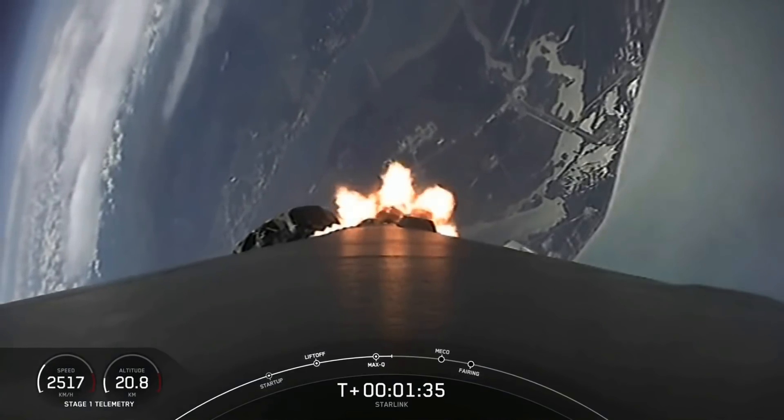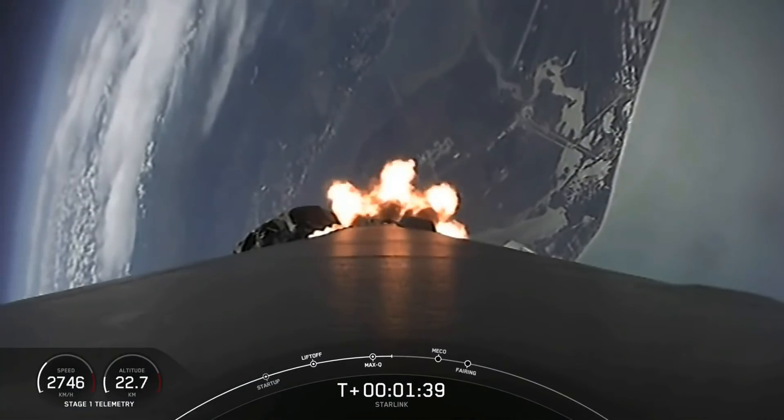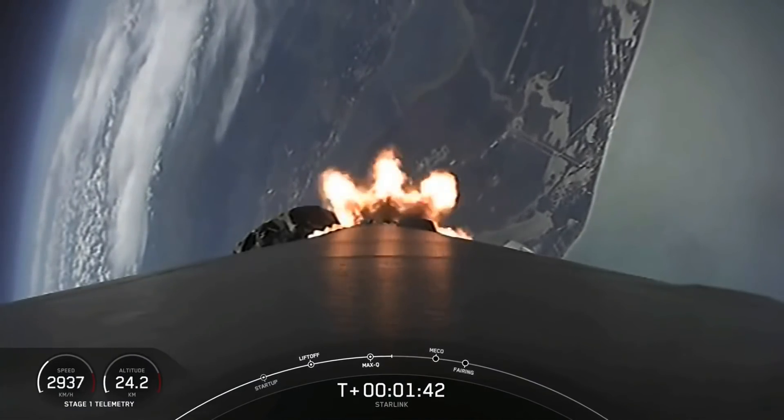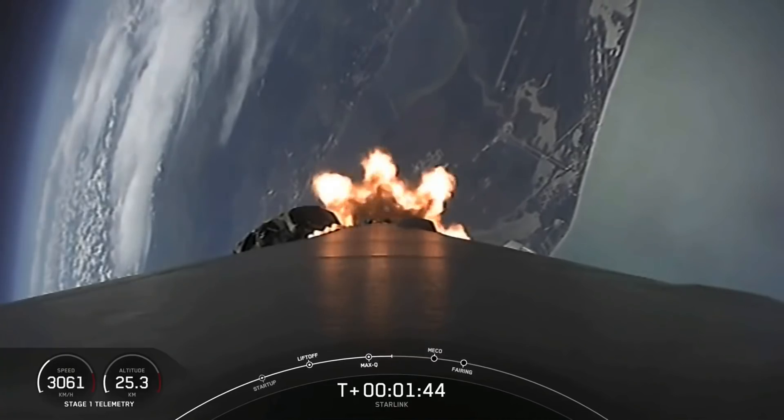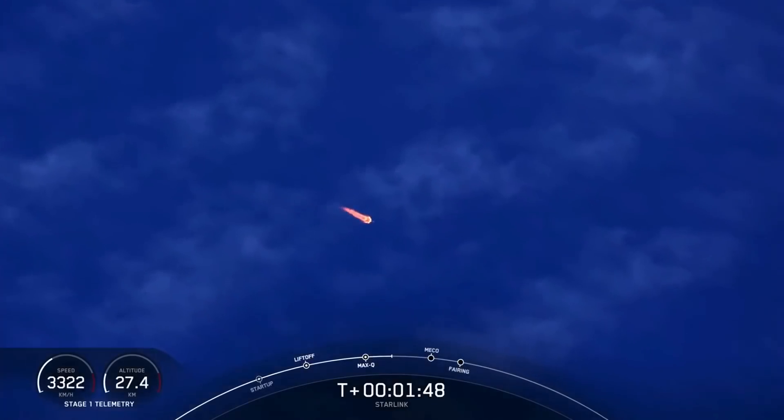So first, main engine cutoff — that is where all nine Merlin 1D engines that you can see burning right now will shut off to slow the vehicle down in preparation for stage separation. And this is where the first stage separates from the second stage.